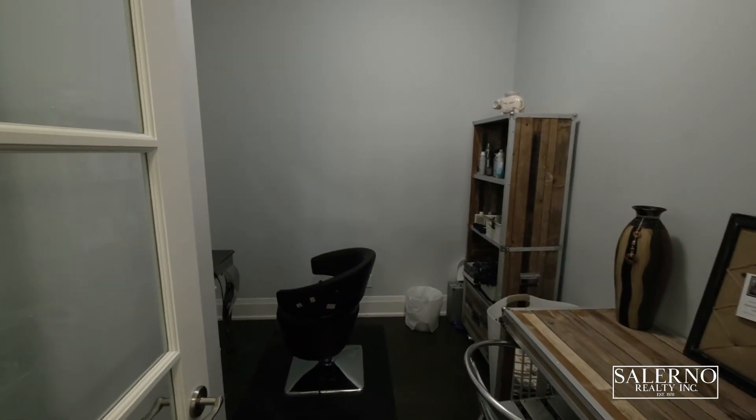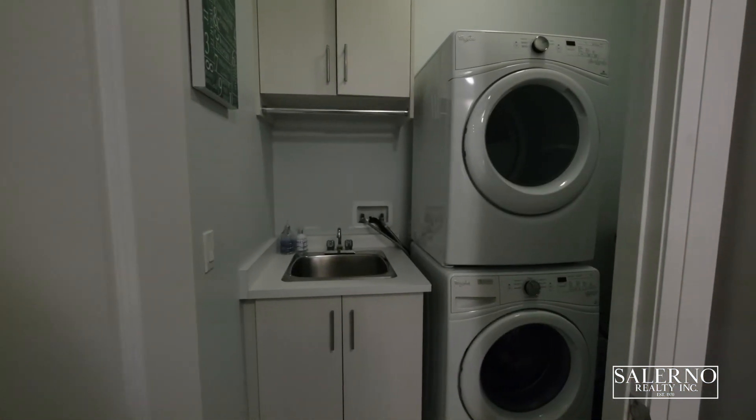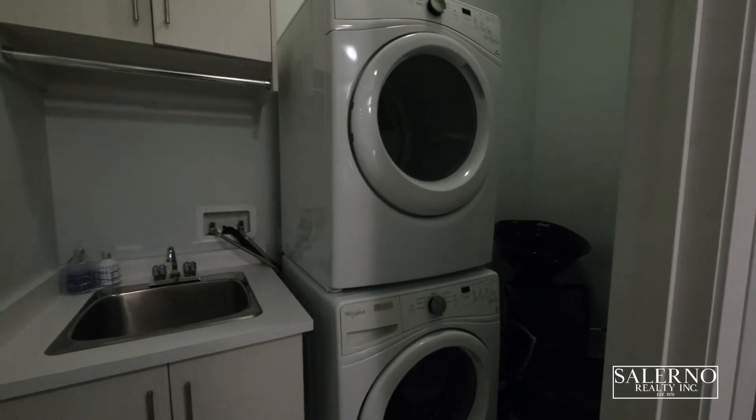This spacious condo also comes with a den. Another great perk of this 1,300 square foot unit is an oversized laundry room with a stackable washer and dryer, and a sink with a built-in vanity.